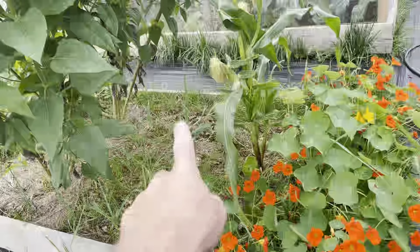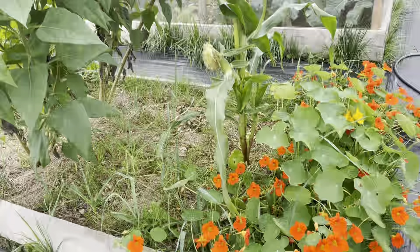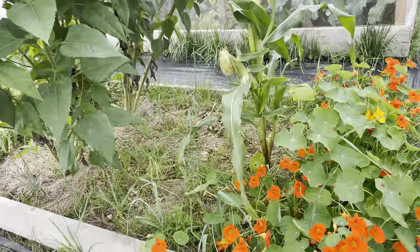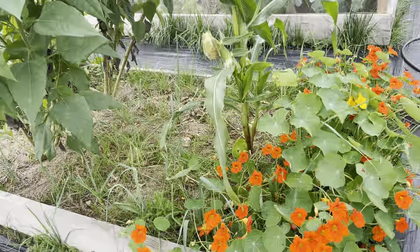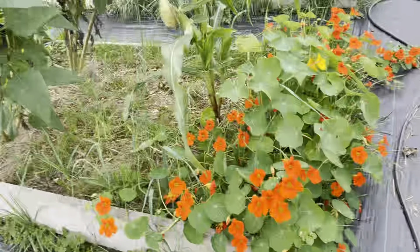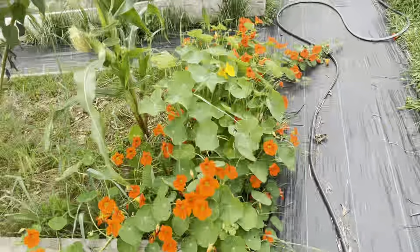I had a block of edamame beans which were looking really good, but I came here at the start of last week to find that a rat or a couple of rats had literally eaten all of the beans. So pretty disappointing, but on the positive, the chard looks really nice.